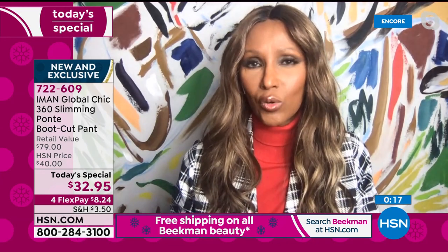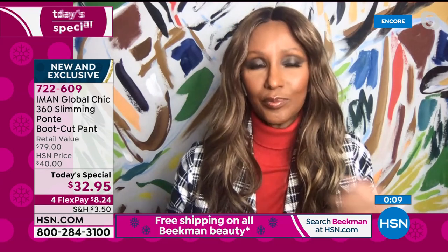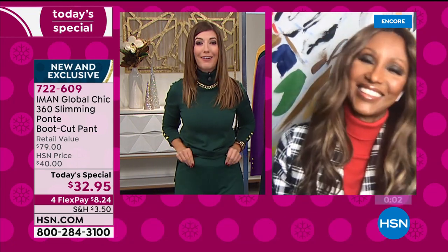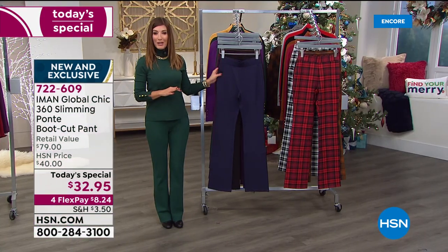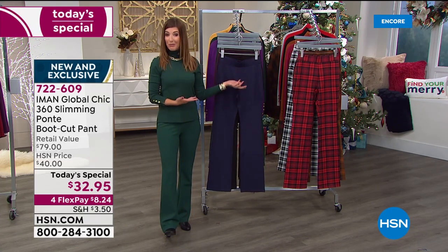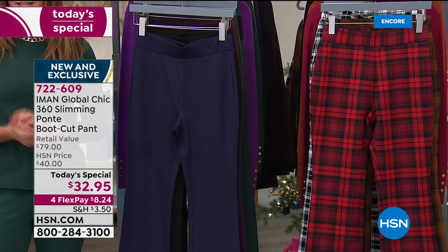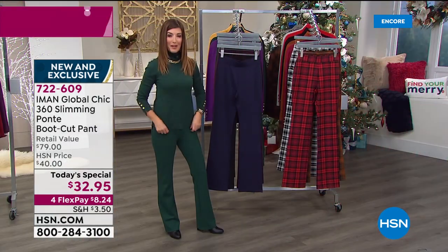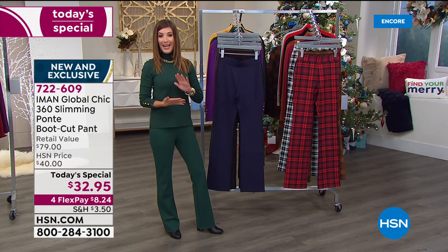When clothes look so effortlessly pulled together but are so easy to wear and comfortable, that's why we love it. These Ponte pants are also going to be accommodating — whether you go up a size or down a size, they're not going to judge how you've been getting through this pandemic. Colors and sizes are going very quickly — thank you for all your orders. Most of you are getting two, if not three. You could get three pairs for less than $100. On FlexPay, that's $8.24. Pick your favorite solid, pick your plaid, add the turtleneck or the blazer.